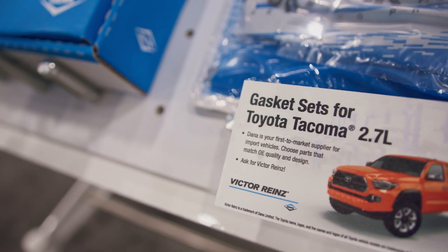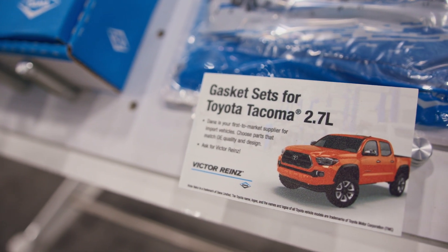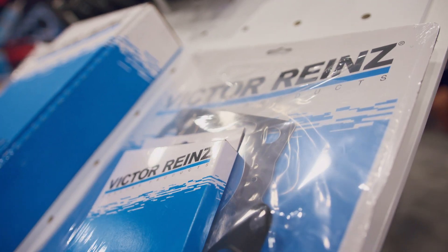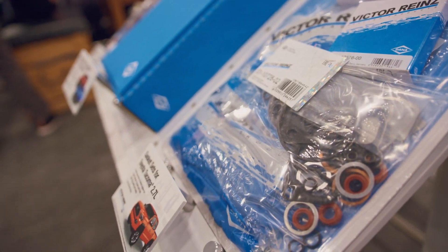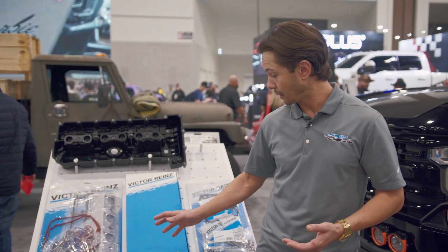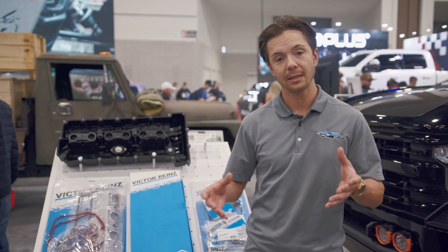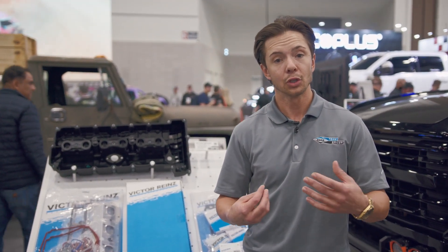Coming down here, we're going to look at the 2.7 from Toyota, the Tacoma. This is a workhorse motor — this is not an unreliable motor by any means — but as you put those six-figure miles on the vehicle, you're going to need some sealing replacements. What we've done, like a lot of our different gaskets here, is we take the standard gasket and we use our sealing technology to improve that.